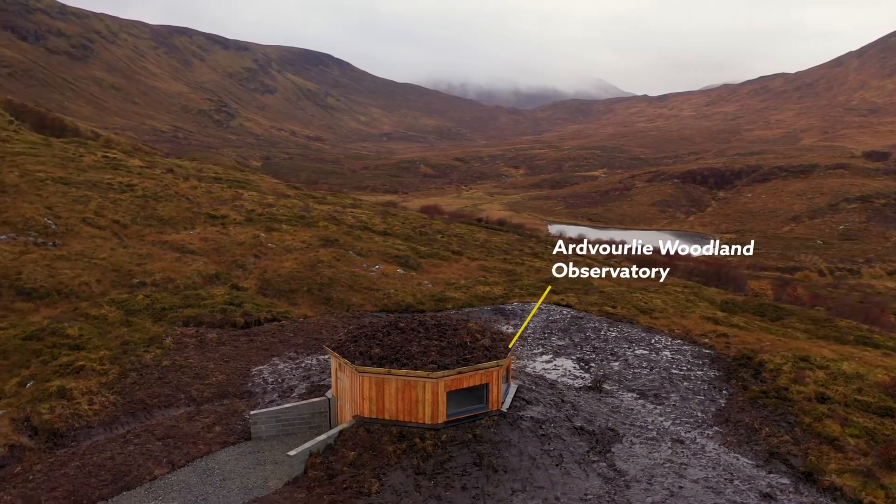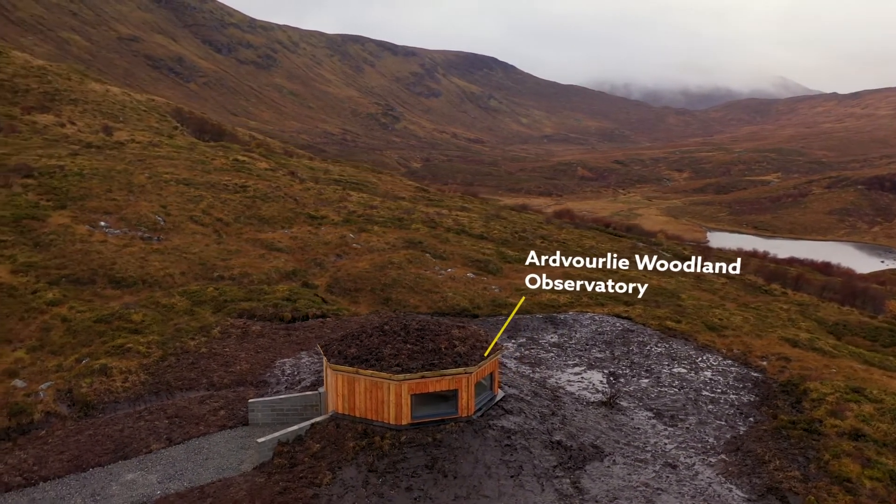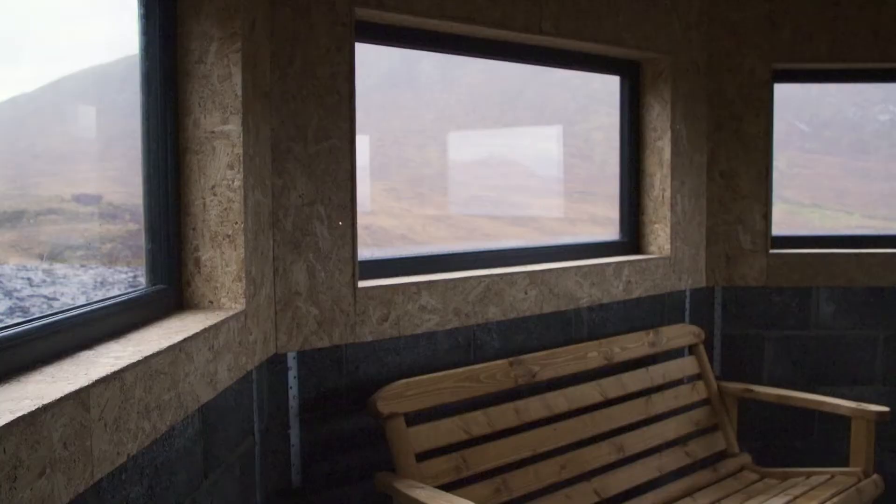We have just completed a woodland observatory and that is providing a tourist destination to attract more people into one of the quieter areas in Harris. So we are stimulating economic growth.